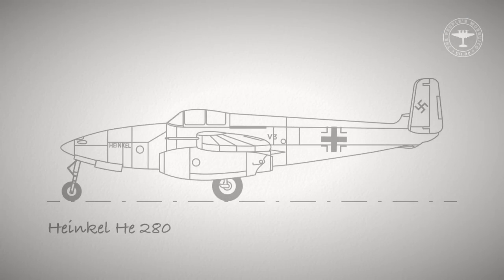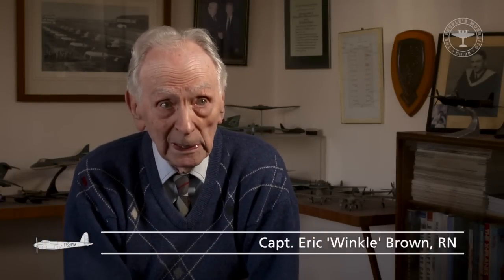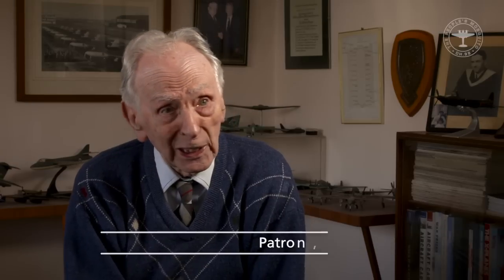The first German successful ejection was in a jet Heinkel 280 in January 1942, and it was totally successful. We were up against a really technologically very advanced enemy — in fact more technologically advanced than we were. They were way ahead of us with ejection seats.